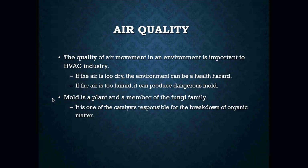We're HVAC — we are concerned with the quality of air that is within a space. The quality of air movement in an environment is very, very important to the HVAC industry. If the air is too dry, the air environment can become a health hazard. If it's too humid, we can produce dangerous mold.